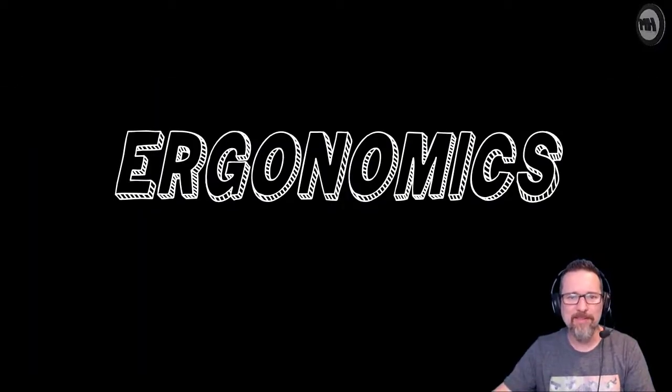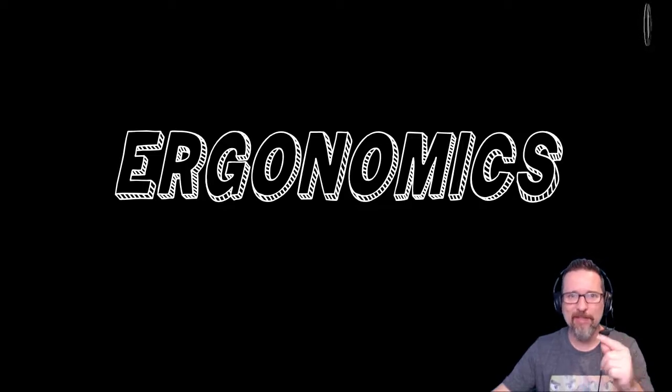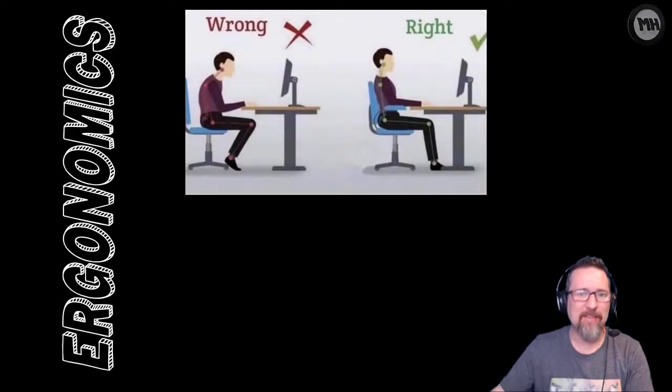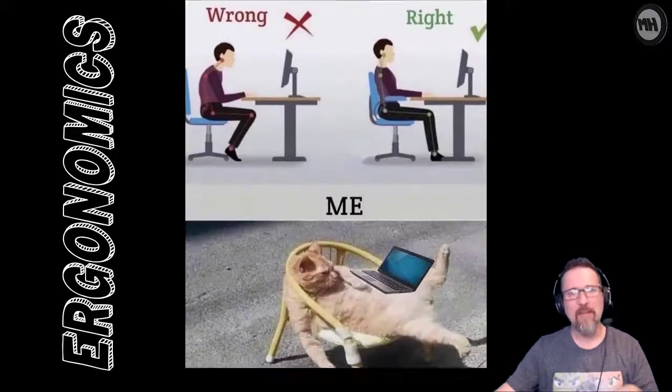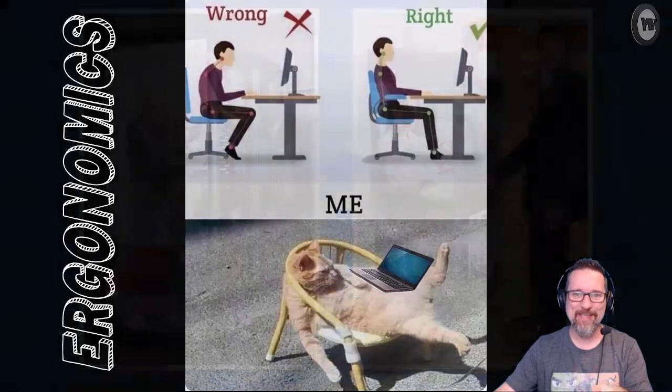This lesson is about ergonomics - a cool, funky word you might have learned last year. Go home and tell your parents you learned about ergonomics and they'll be impressed. There is a right way to sit working at a computer, there is a wrong way, and then there's the wrong way - don't do that.